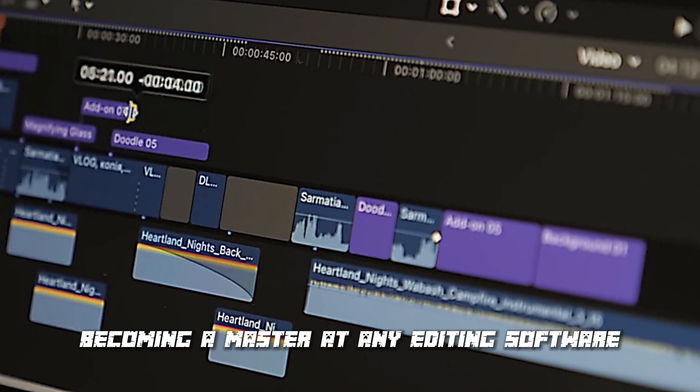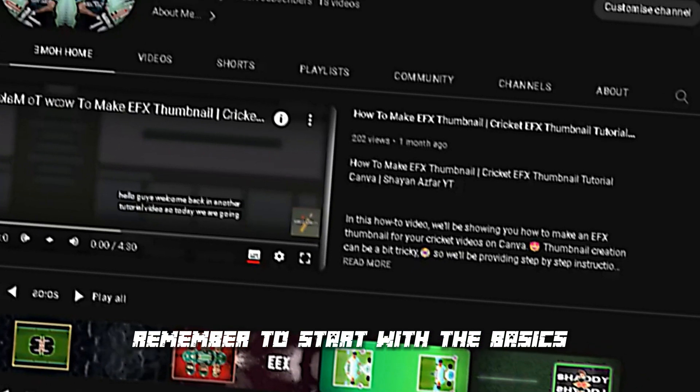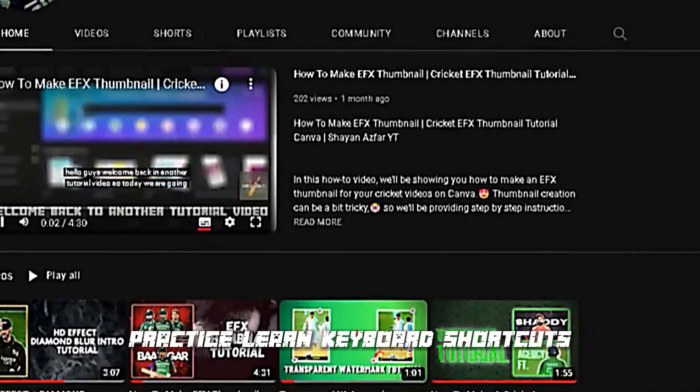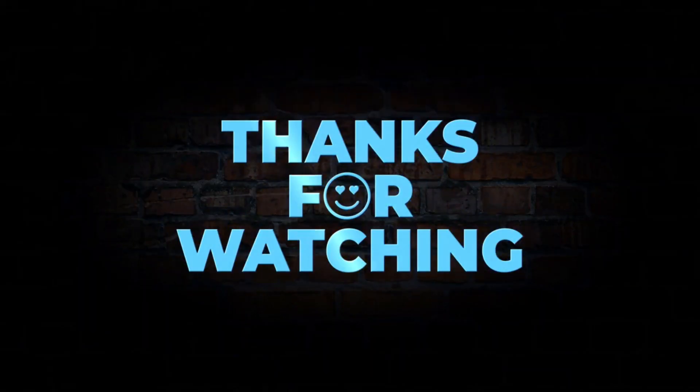In conclusion, becoming a master at any editing software or app takes time and practice. Remember to start with the basics, practice, learn keyboard shortcuts, watch tutorials, and practice some more. Thanks for watching, and we'll see you in the next video.